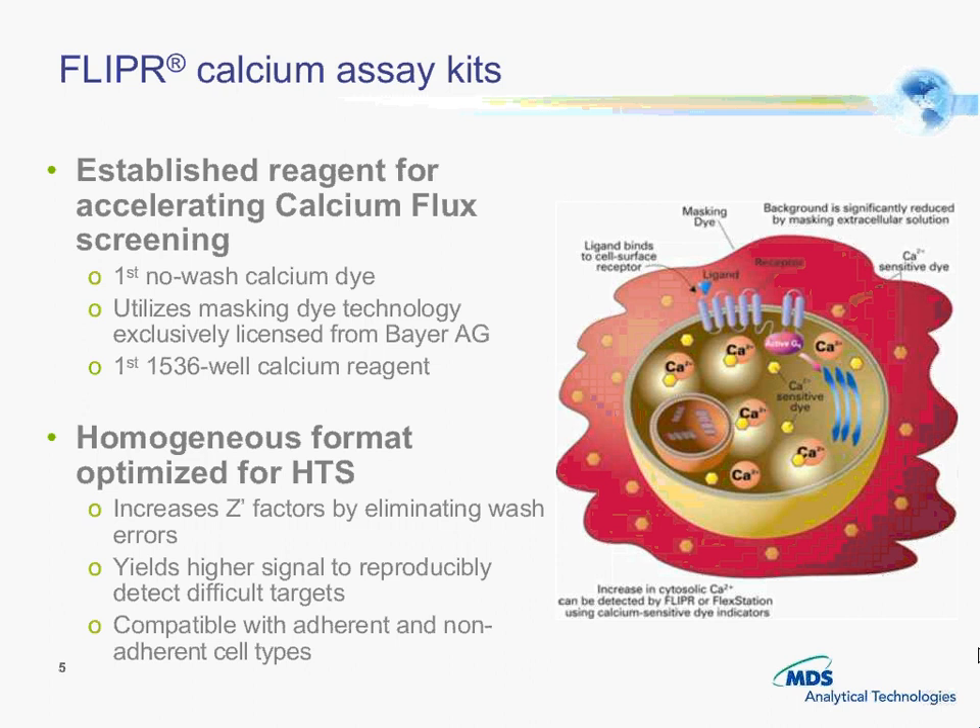A quick review of how the dye works: when the ligand binds with the GPCR on the surface of the cell, you get a cascade of signaling that results in the release of calcium within the cell. We incubate the cells with our dye complex, which includes the calcium-sensitive dye as well as a masking agent to mask any nonspecific fluorescence from extracellular calcium. When the dye comes in contact with a calcium molecule within the cell, it has the ability to fluoresce.